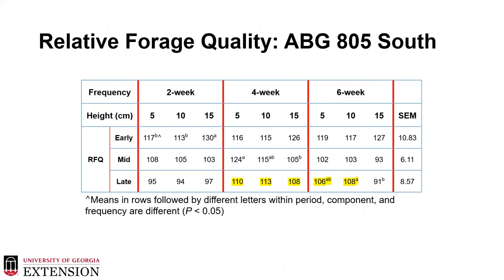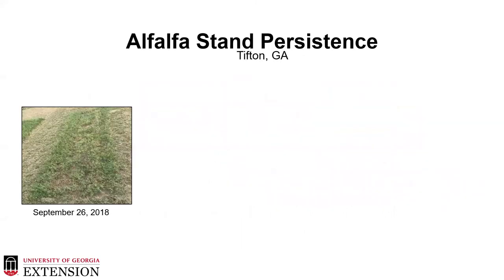Looking at the relative forage quality from our 805 southern locations over two years of data, you really start to see a separation at that two-week time period, and at six weeks with 15 centimeters — showing the effects of both overgrazing and undergrazing. Although you still have more alfalfa presence in those six-week plots, we do see that the material is stemmier and more mature, which impacts overall quality. We feel confident in our four-week, four-inch recommendation for optimization of that stand.